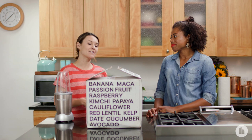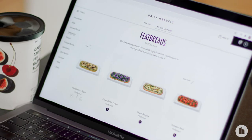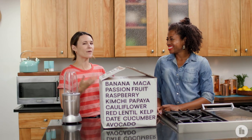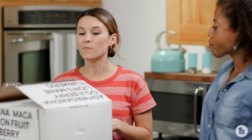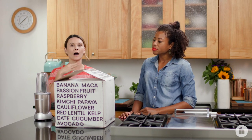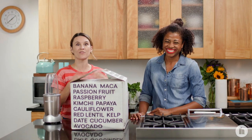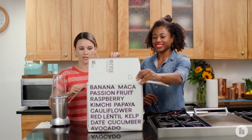Daily Harvest is a subscription that does smoothies, bowls, oat bowls, flatbreads, soups, and mostly breakfast and lunch items. So if you're looking for a whole meal, just be careful of what you pick and choose. Most of their ingredients are organic — about 95%. One of the cool things is that you can pick and choose a hodgepodge of things that come in your box, and we got a hodgepodge here.